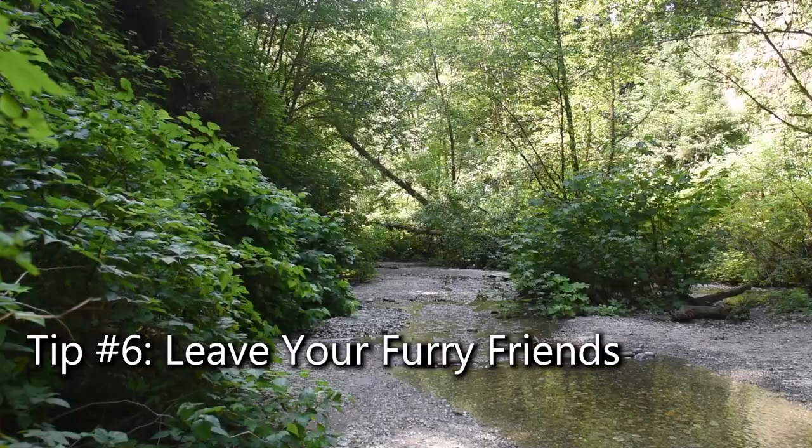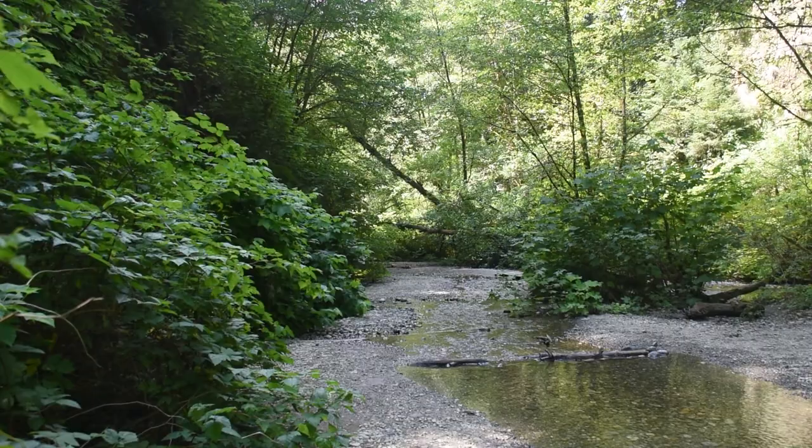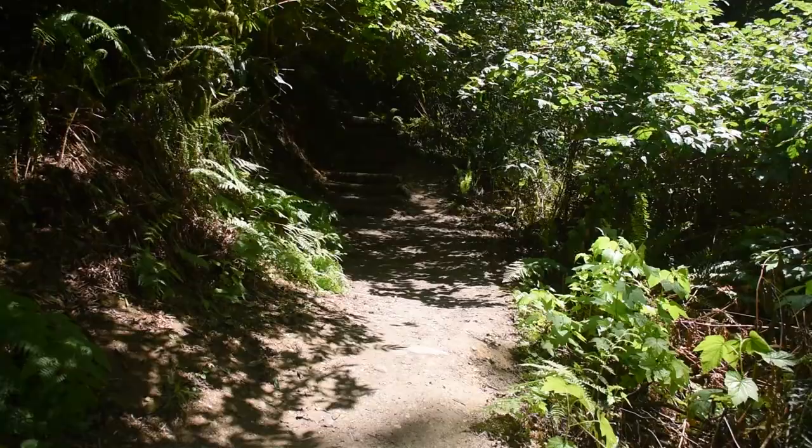While you're excited to explore, remember that pets aren't allowed in Fern Canyon. However, service animals are welcome. If you're accompanied by your furry friends, check out the designated areas for them on Gold Bluffs Beach.